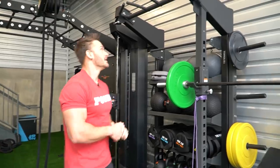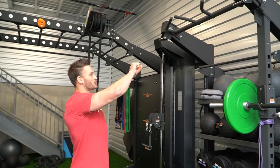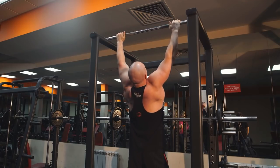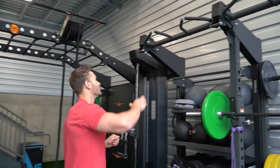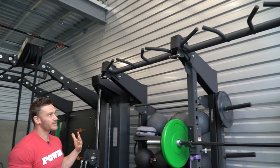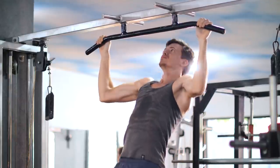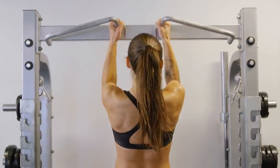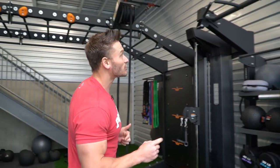Moving along, we have different pull-up bar variations. A straight bar for pull-ups, although practical, can really wreak some havoc on the shoulder. Having some different angles is really important when you're building a home gym. Think about the natural supination, the natural angle of your shoulders, and test some things out - because depending on how you are, you might have internal or external rotation of your shoulder.